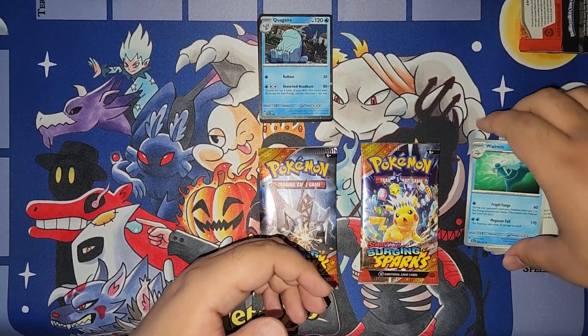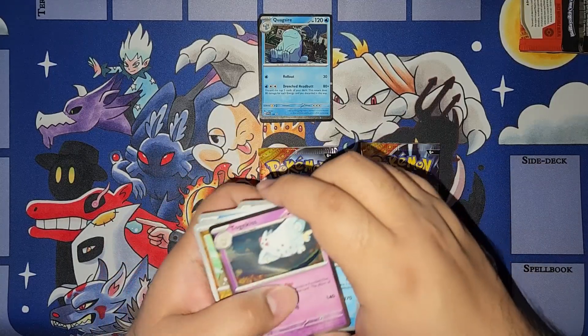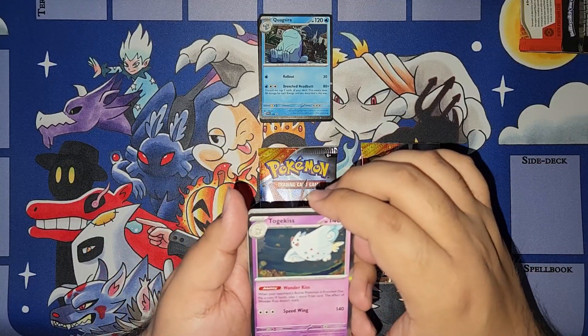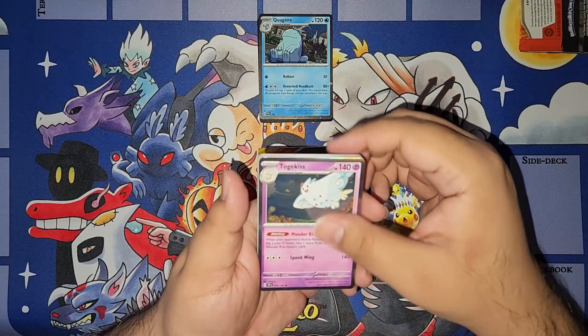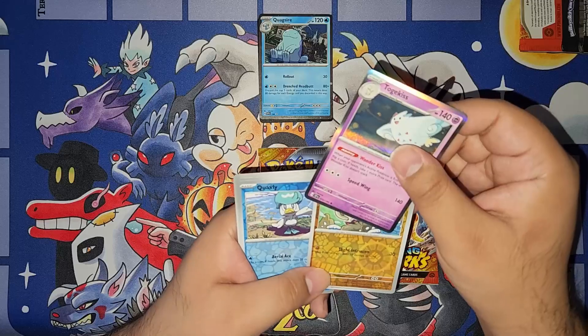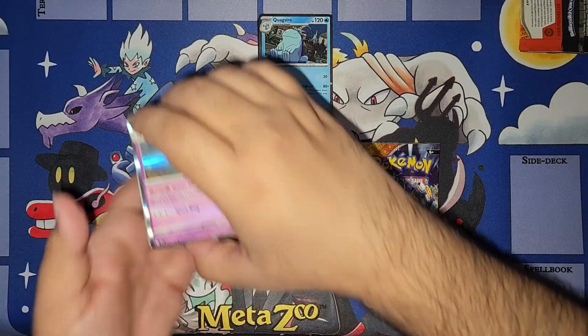Interesting. Okay, that's what threw me off. The Togekiss threw me off because I was like, oh, I got a holo card? I think this is a reverse holo — I'll confirm it in editing. They are shiny as heck though, man.